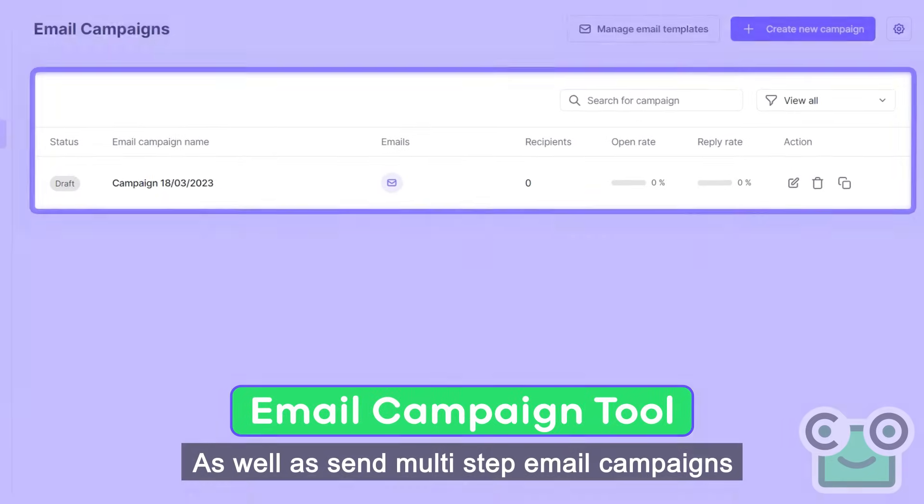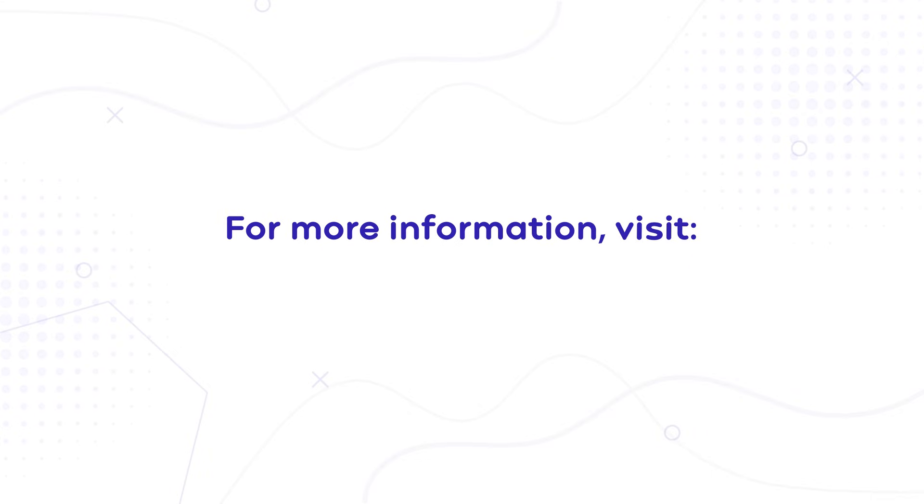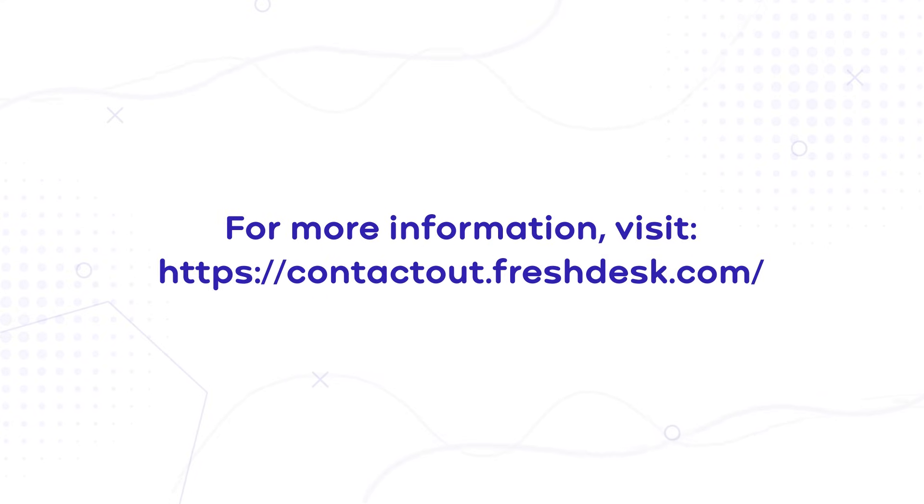As well as send multi-step email campaigns to the profiles you saved with Campaigns. For more information, head on to contactout.freshdesk.com.